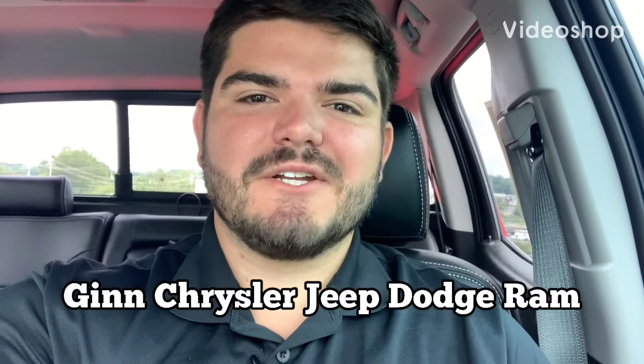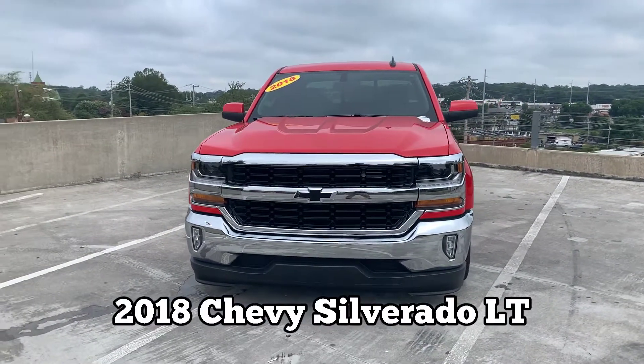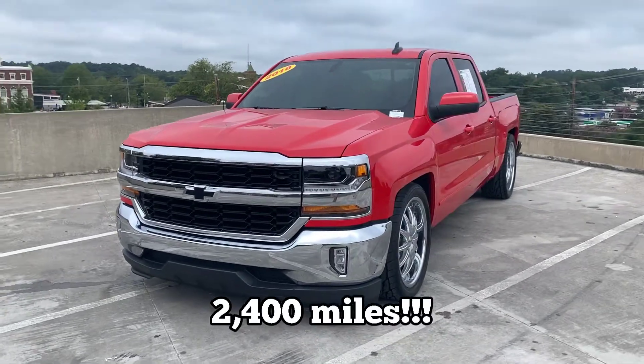Hey everybody, Steven Hamilton here with Ginn Chrysler Jeep Dodge in Covington, Georgia. Today I wanted to show you all a 2018 Chevy Silverado 1500 LT. The Silverado LT is super clean and it only has 2,400 miles on it, so it's barely been driven.